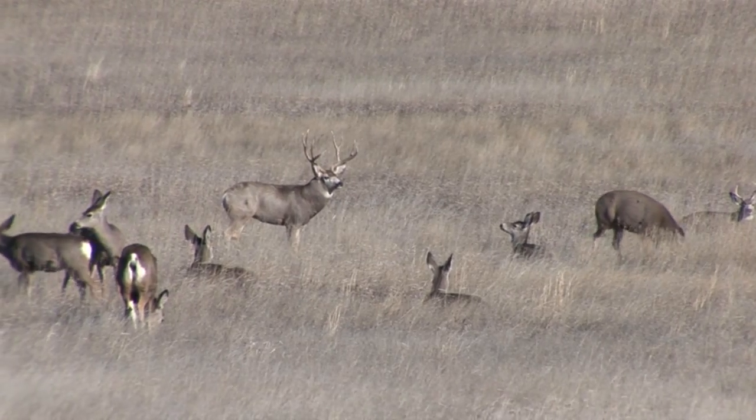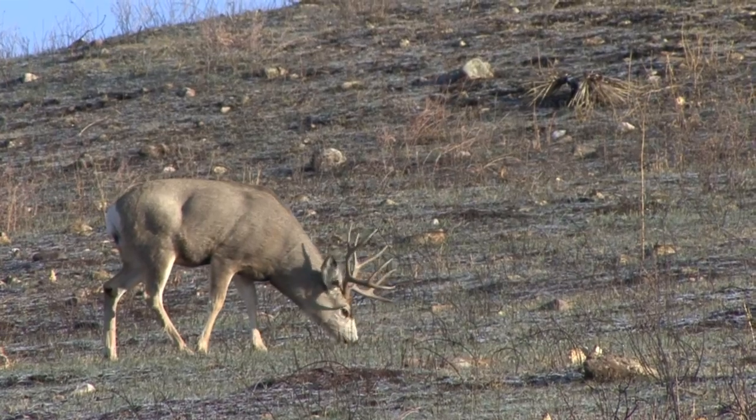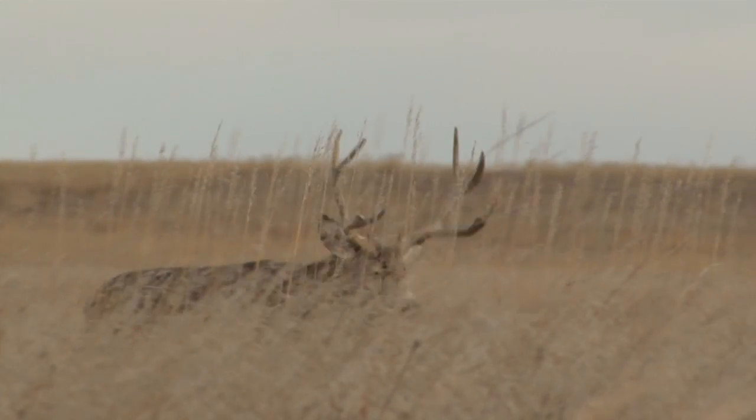Record book mule deer aren't accidental. They're created by a combination of factors that allows them to grow old and big. So what's the recipe for magnum class mule deer?